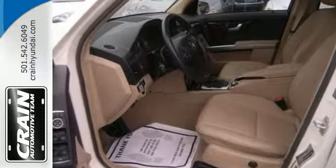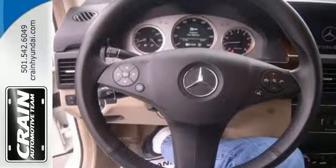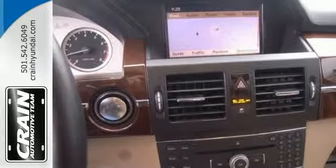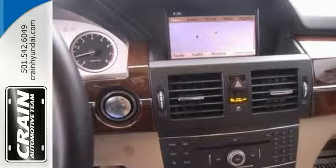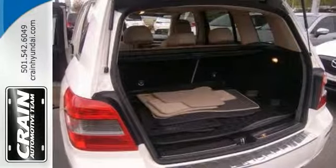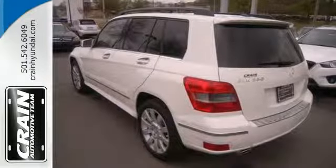Savor the satisfaction of safety in any condition, as well as all-wheel drive. The GLK 350 is a super car. Superior acceleration, unmatched traction and stability, as well as luxurious interior round out the impressive features of this SUV.